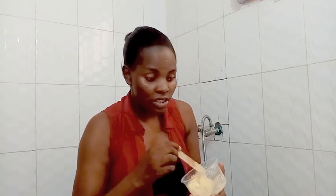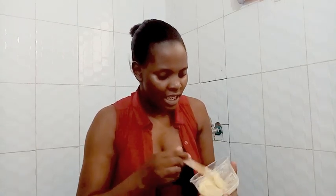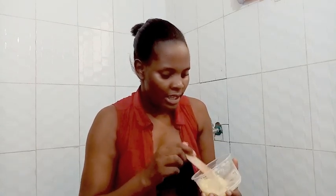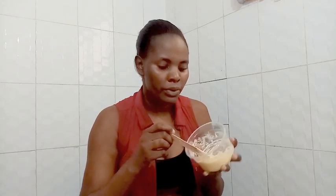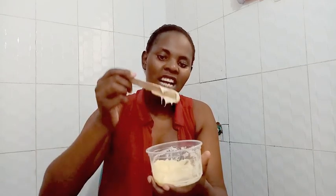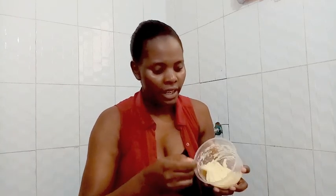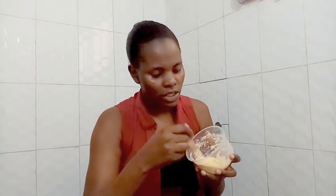I use extra virgin olive oil and coconut oil — I just take small portions of each and mix them all together. It turns out like this. I don't use much, but all those oils are combined in here. Each portion really helps my hair a lot.